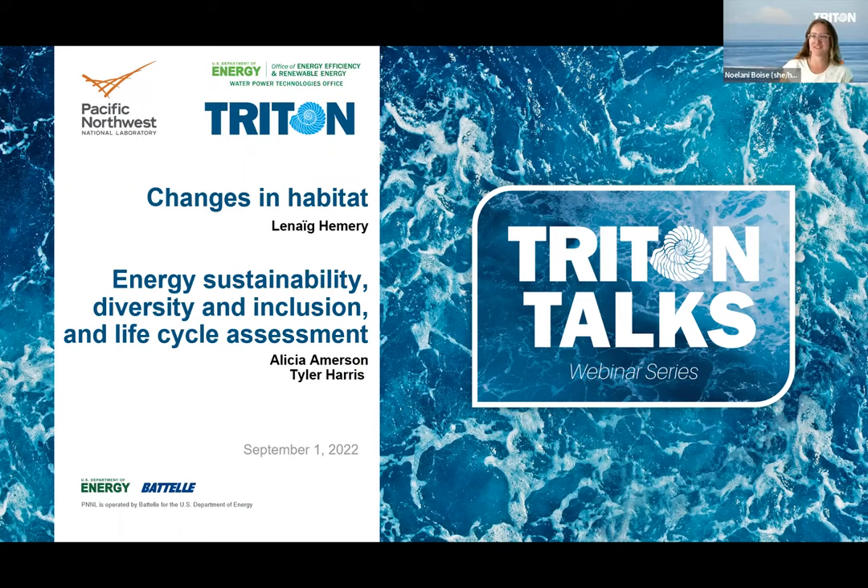Hello and welcome. We are so excited to have you all here for the final session of the 2022 Triton Talks webinar series. Today we'll be hearing from three researchers from PNNL about their work in the U.S. DOE Water Power Technologies Office Triton Initiative.